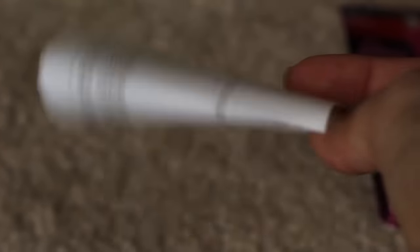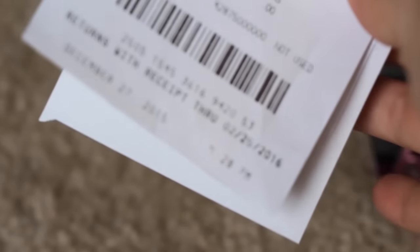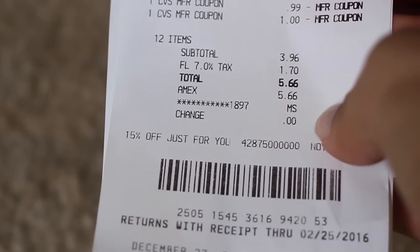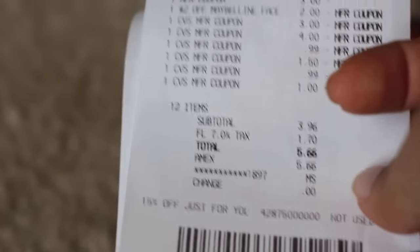I'm a little bit disappointed with the cost of those Kleenex. I paid a total of $5.66 out of pocket. I did not get any extra care bucks back, which I'm okay with because I'm kind of almost done with CVS.